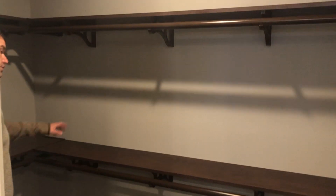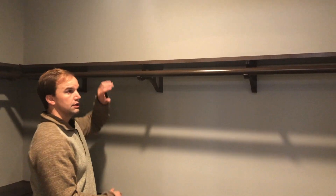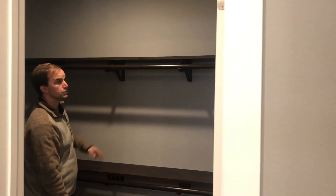The closet here has upgraded racks. You've got a shirt and skirt setup — that's two racks — which gives it more storage.